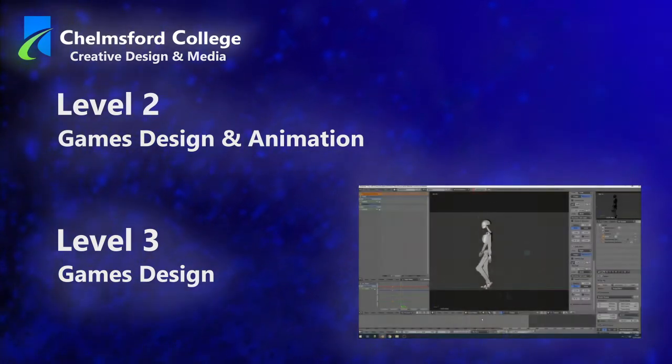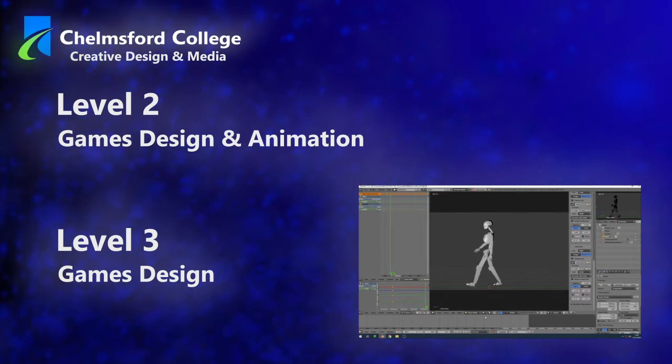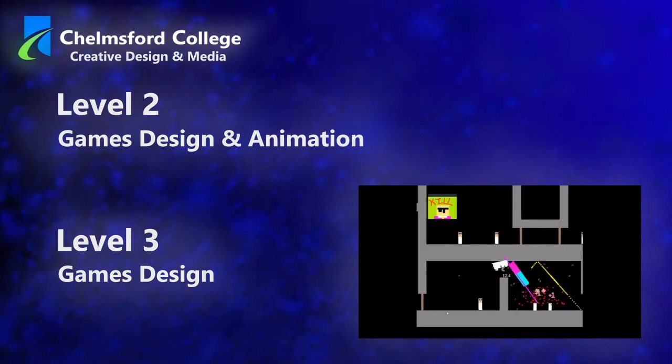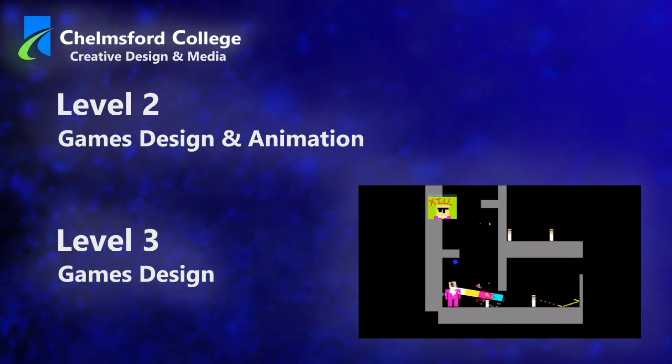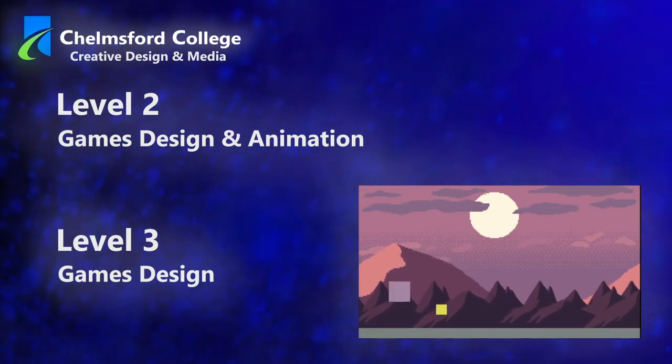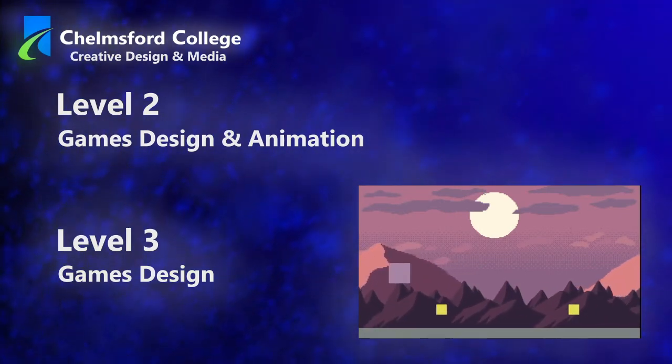At Level 3, you specialise in games design, developing your knowledge and understanding further, as well as building your practical skills to the level you'll need to progress to university. You will need four GCSEs at a grade four or higher to start at Level 3, or two GCSEs at a grade three or higher for Level 2.